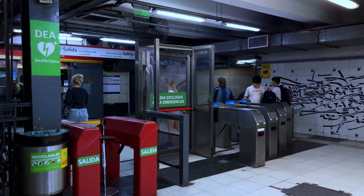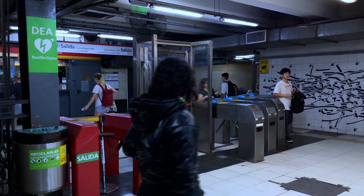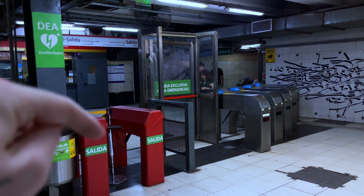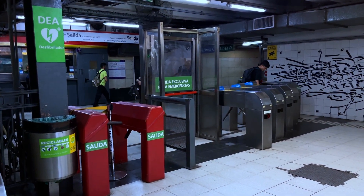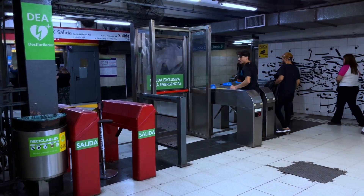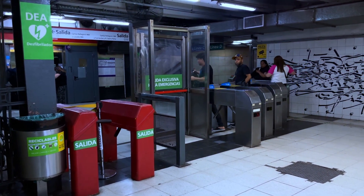Из-за того что турникеты работают как в одну сторону, так и в другую — когда люди выходят из метро, вот эта штучка просто проворачивается, и можно свободно выйти. Некоторые этим пользуются: когда входят, отодвигают её, просачиваются и просто проходят бесплатно.